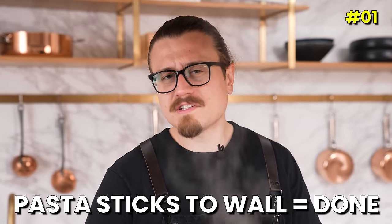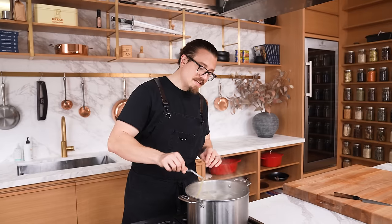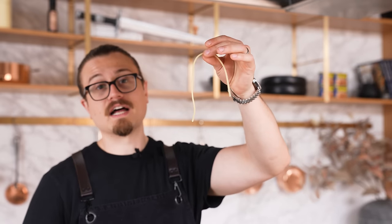Myth: you can test your pasta's doneness by throwing it at the wall, and if it sticks, it's done. I have pasta cooking right now. It is currently not done. That is clearly not cooked.